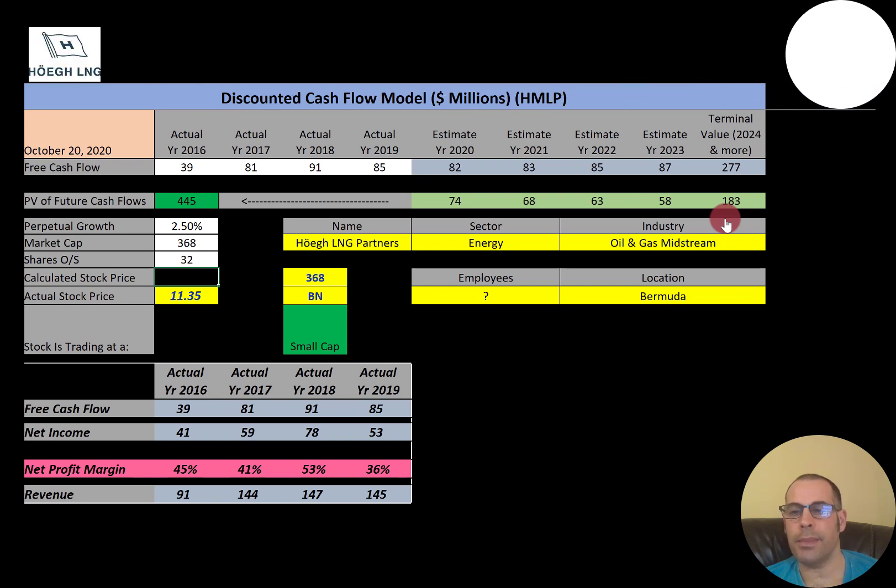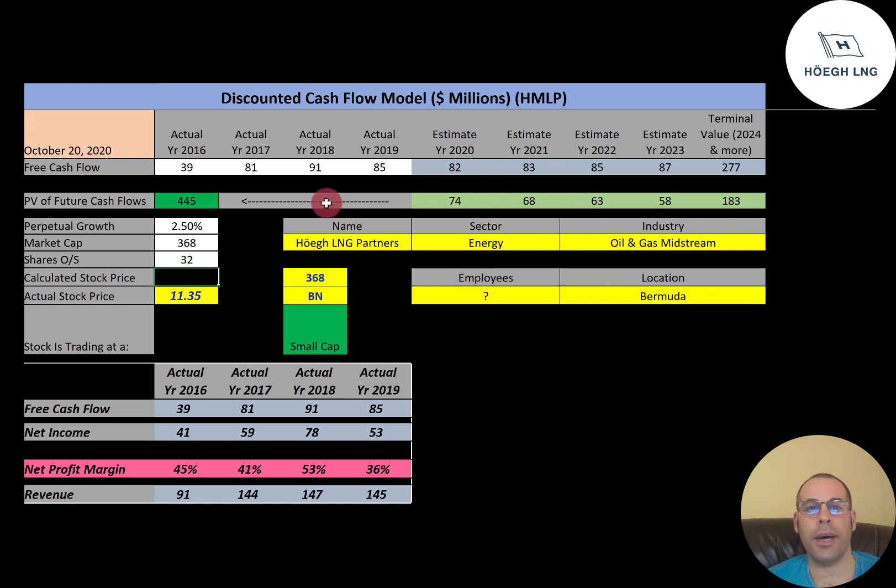Ho is an oil and gas midstream company. Midstream refers to points in the oil production process that fall between upstream and downstream. Midstream activities include the storage, processing, and transportation of petroleum. Let's get started with the model.